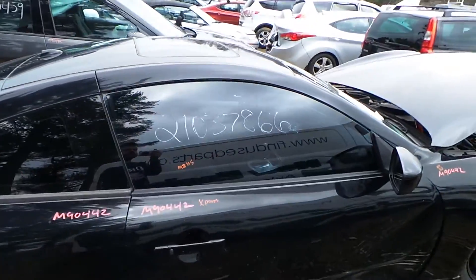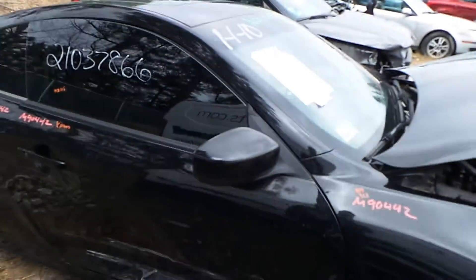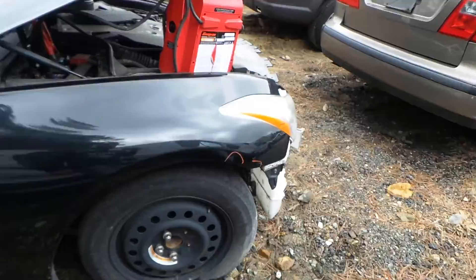We've got a good quarter window glass on the right hand side. Right front door is for parts — we've got a good window glass and regulator, and a good body colored mirror on the right hand side. Right front fender has been repainted, does have a little bit of lip damage.